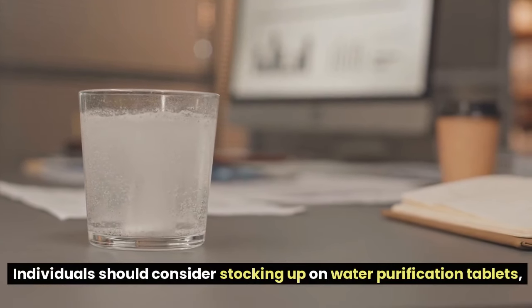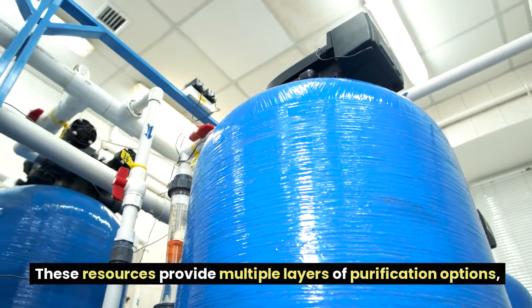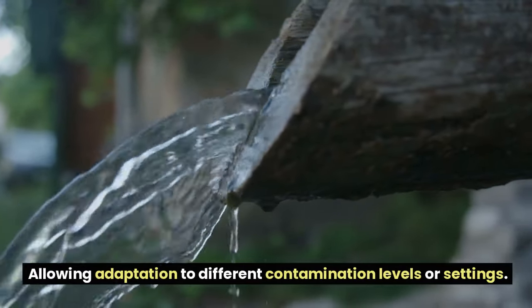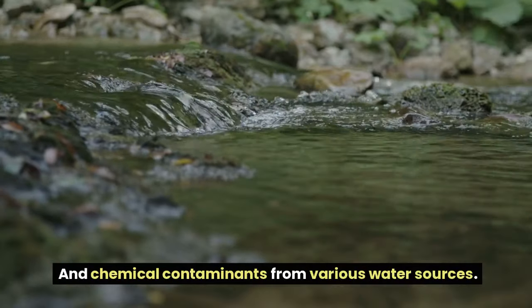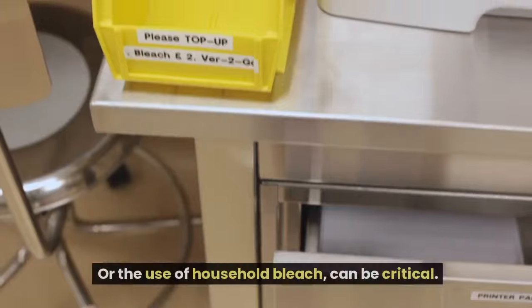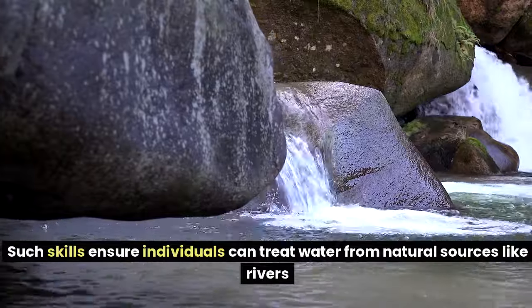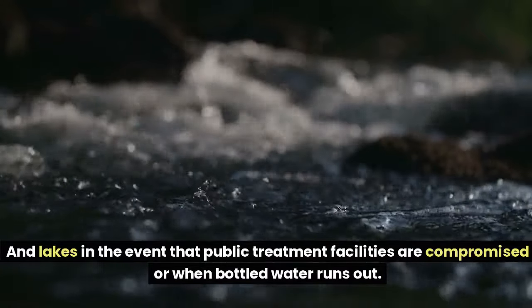In the face of these challenges, having a robust water purification plan is imperative. Individuals should consider stocking up on water purification tablets, portable filtration systems, or small-scale distillation units. These resources provide multiple layers of purification, allowing adaptation to different contamination levels. They can effectively remove pathogens, heavy metals, and chemical contaminants. Learning basic purification techniques such as boiling, solar distillation, or the use of household bleach can also be critical for treating water from natural sources.